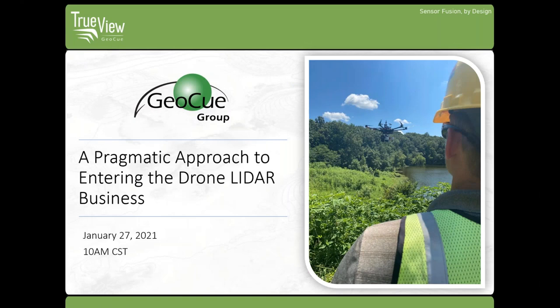Hello, everyone. Thank you for joining us. Today we will be discussing a pragmatic approach to entering the drone LIDAR business.